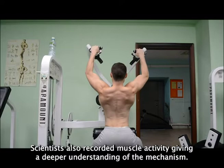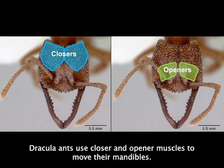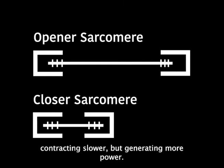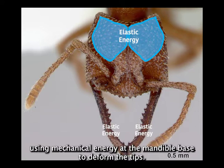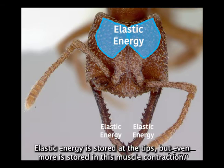Scientists also recorded muscle activity, giving a deeper understanding of the mechanism. Dracula ants use closer and opener muscles to move their mandibles. The opener muscles are twice as long as the closers, contracting slower but generating more power. However, the closer muscles work at a steep angle, creating the power for the cocking mechanism. During the buildup, closer muscles contract using mechanical energy at the mandible base to deform the tips. Elastic energy is stored at the tips, but even more is stored in the muscle contraction.